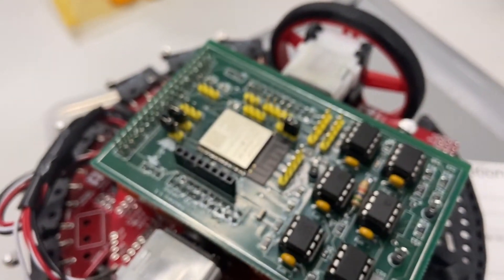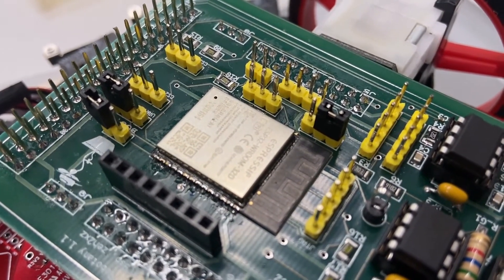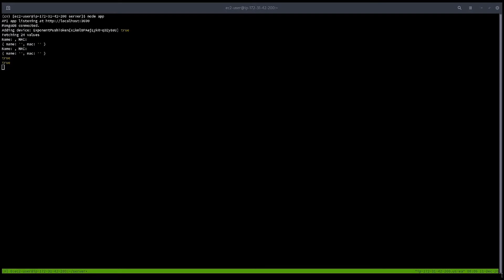The moisture sensor and camera are connected to an ESP32, which transmits that data in a secure manner with HTTPS to our AWS server. The server stores this information in S3 buckets and a MongoDB instance. How can you get this information from the server? Well, I'm glad you've asked. We've got an app for that.